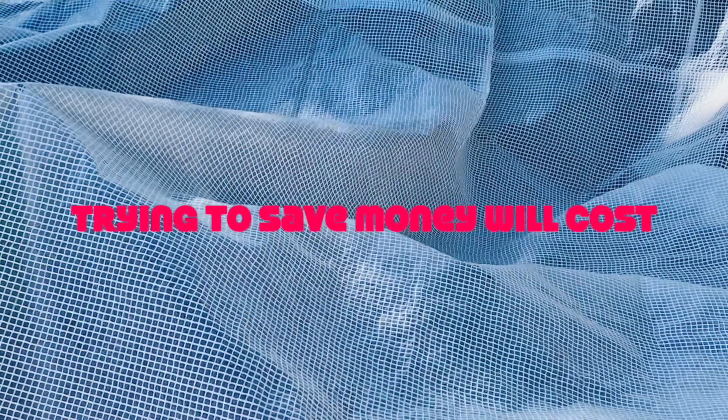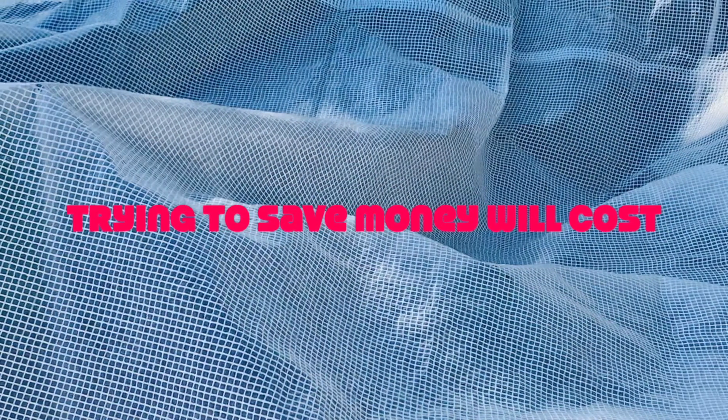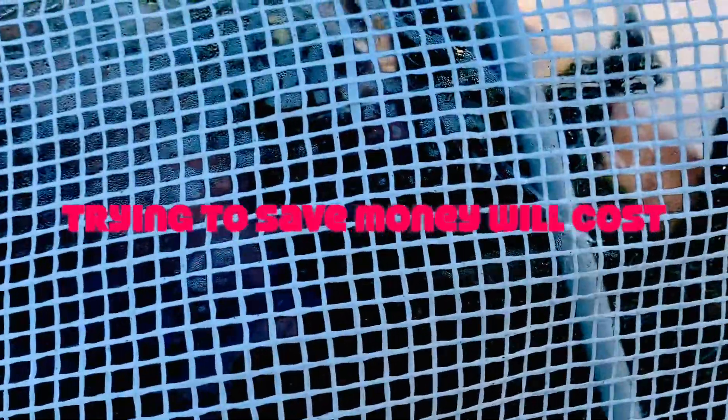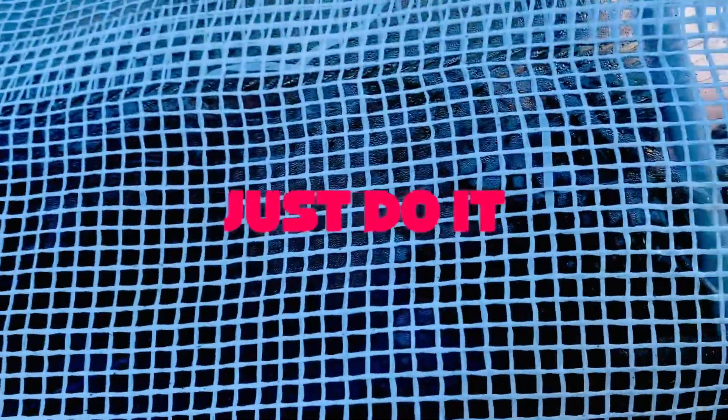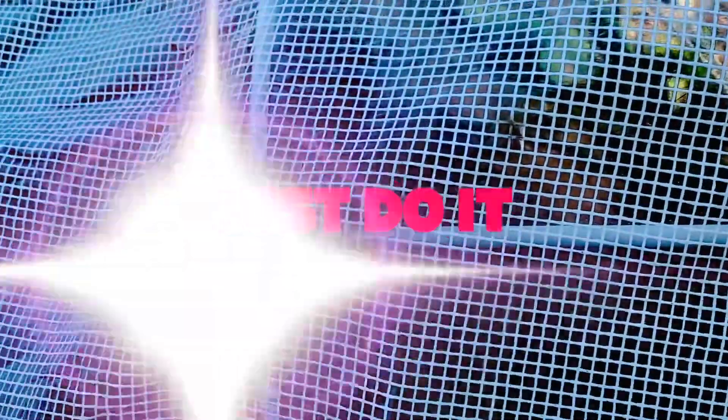We're probably going to have to build an actual greenhouse, which is going to cost a lot more. But if I continue doing this every year, by year two or three it will have paid for the entire thing. So might as well just bite the bullet now.